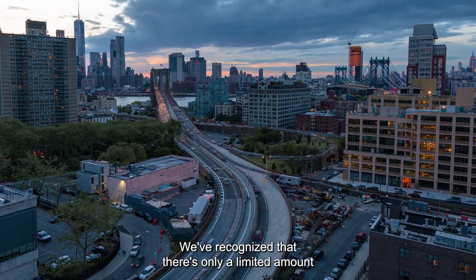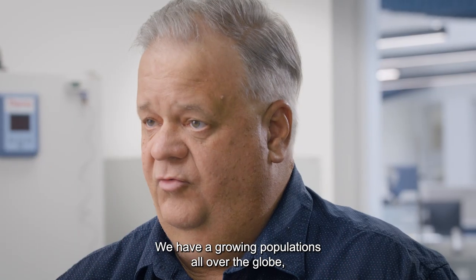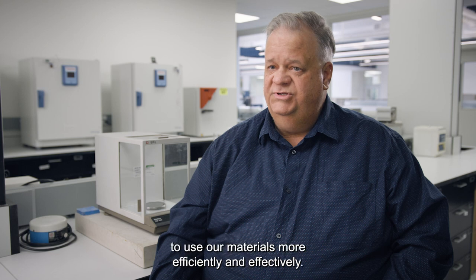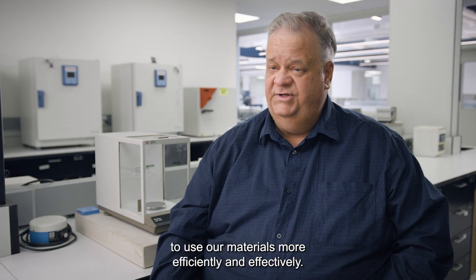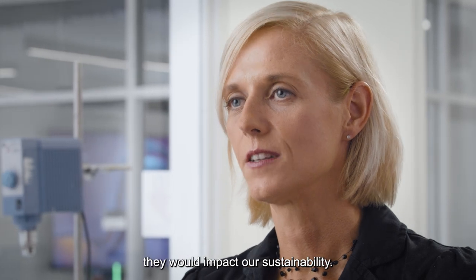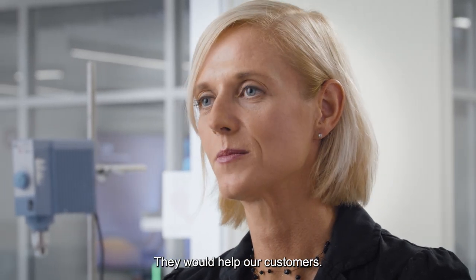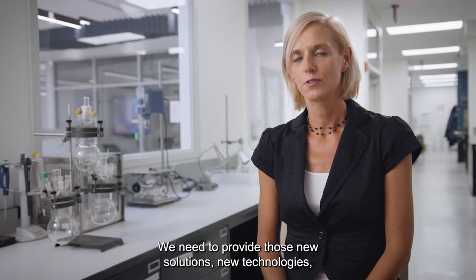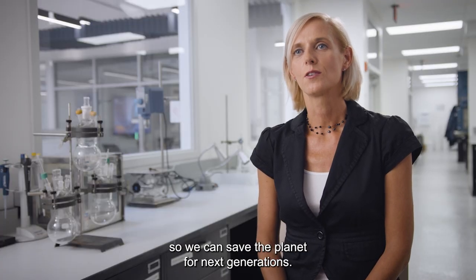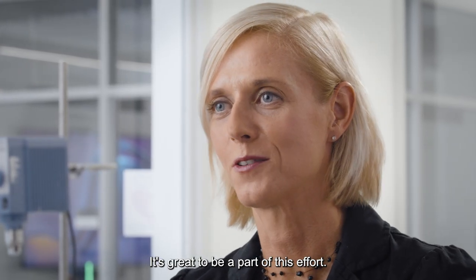We've recognized that there's only a limited amount of materials in the world, and we have growing populations all over the globe, so we really need to use our materials more efficiently and effectively. All the technologies we have in place impact our sustainability and help our customers. We need to provide new solutions and new technologies so we can save the planet for the next generations.